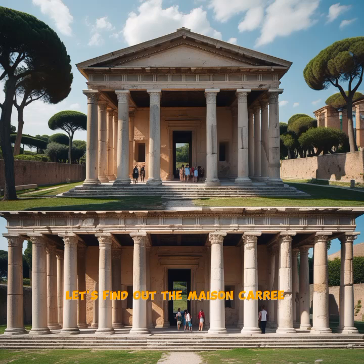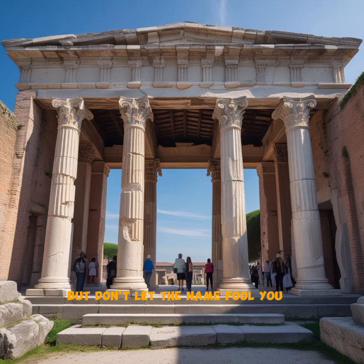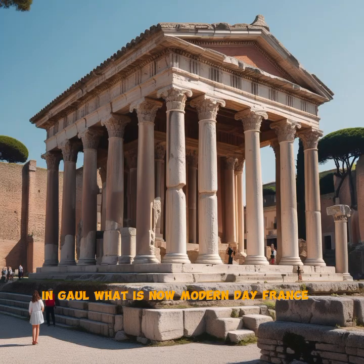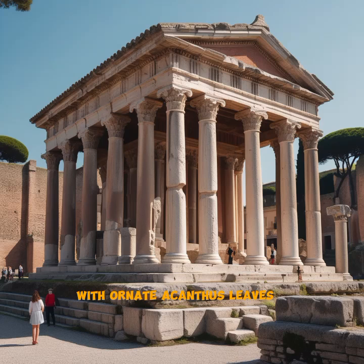The Maison Carrée, which means 'square house' in French, was built around 4 to 7 AD during the early Roman Empire under Emperor Augustus. But don't let the name fool you — it's actually a rectangular building, not a square one. The name comes from an older French term meaning 'well-proportioned.' It was dedicated to Gaius and Lucius Caesar, Augustus' adopted sons and heirs, both of whom tragically died young. The temple stood as a symbol of Rome's power and prestige in Gaul, what is now modern-day France.